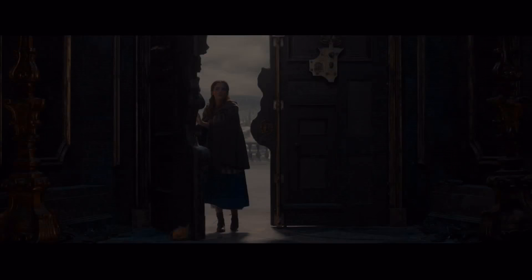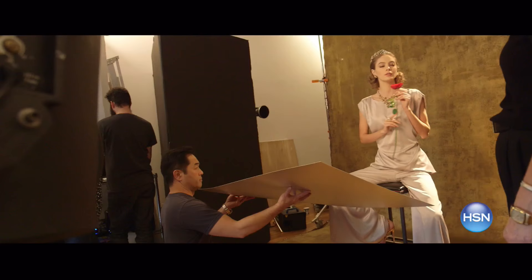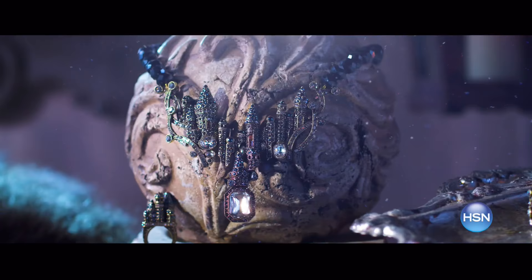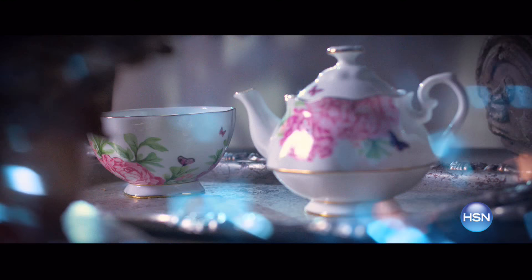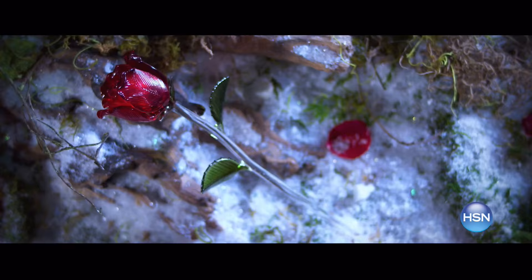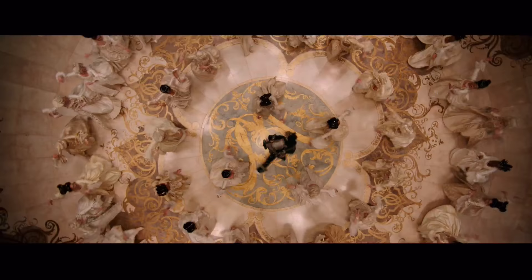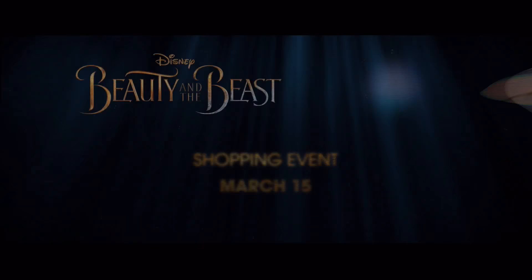It's a tale as old as time. And now on March 15th, HSN presents Beauty and the Beast like never before in this year's most anticipated shopping event. Experience 25 enchanting hours of exclusive limited-time collections inspired by the unforgettable fairy tale. Join us March 15th for the Beauty and the Beast shopping event on HSN. See the movie in theaters March 17th, rated PG.